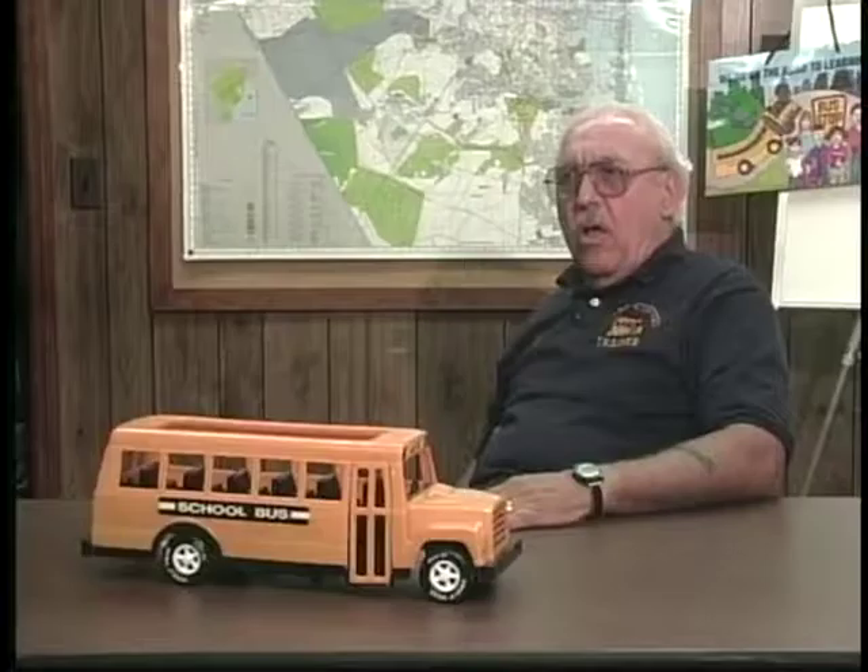Can this video be used as a complete manual for proper mirror adjustment? No, this video is intended mainly to show you that there is a dangerous area in front of the vehicle. The training programs you have in your school district or your operation need to be more in-depth regarding the mirror use, when to use the mirrors, how to use the mirrors, what to see in the mirror as far as an object, and this is only a small part of that type of operation in your training program.